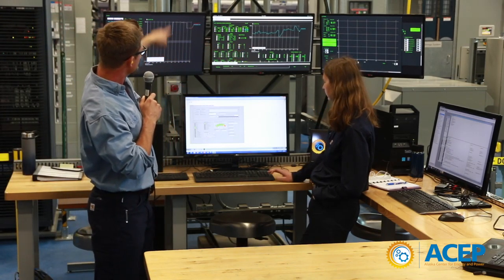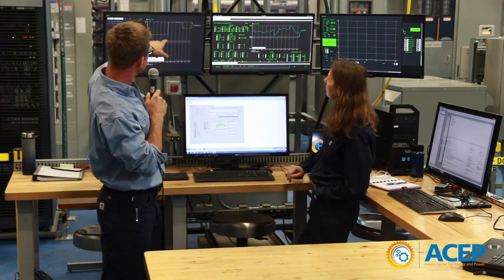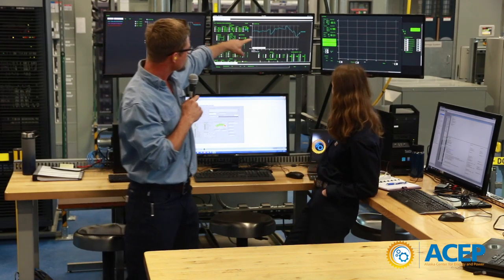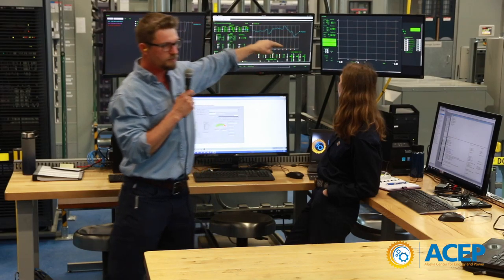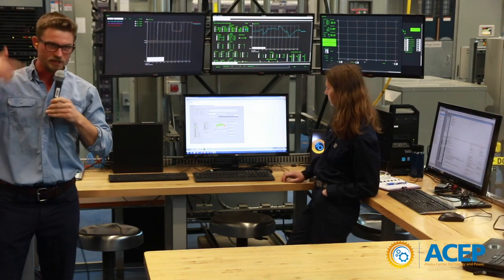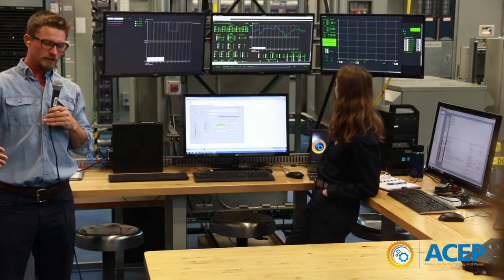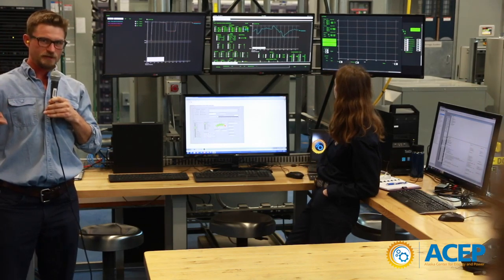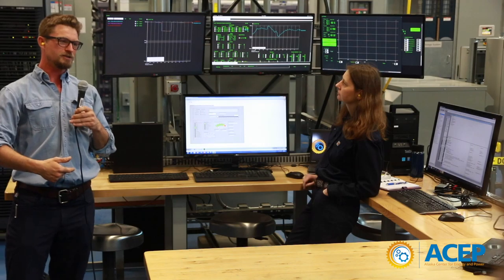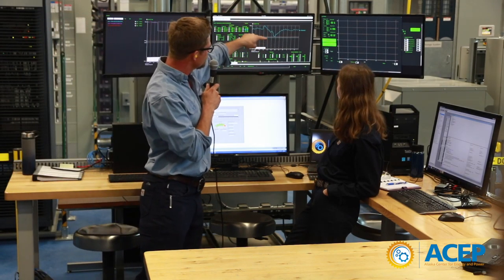Tana just bumped our load from 50 to 100 kilowatts. You can see the load jumped up and the grid frequency responded. When you have a step increase in load, your frequency goes down — because the generator is a spinning machine. When you put a load on and increase the resistance to that spinning, it slows down until it's able to respond by putting more fuel into the engine and speeding back up.